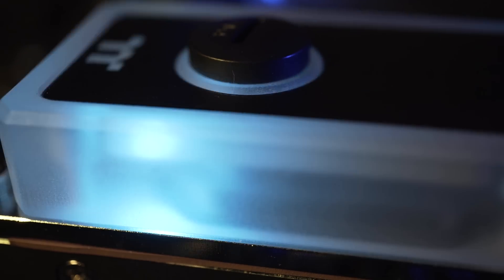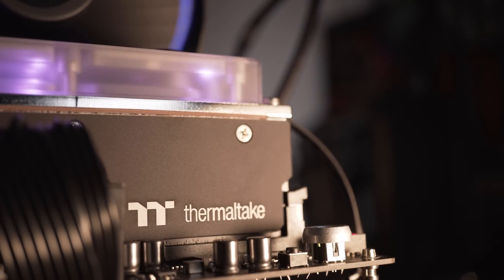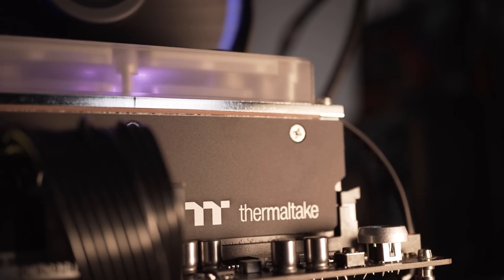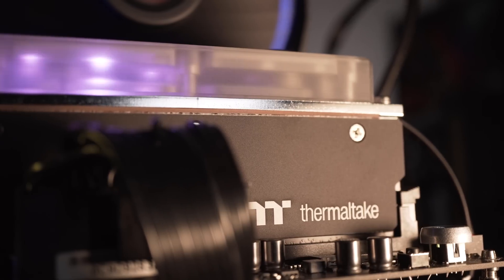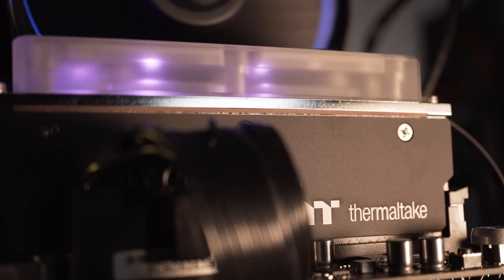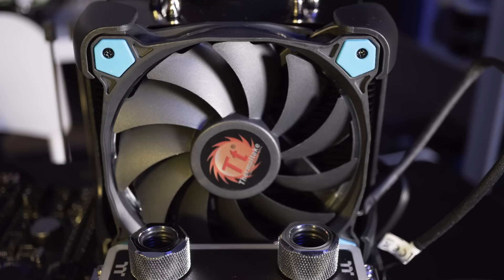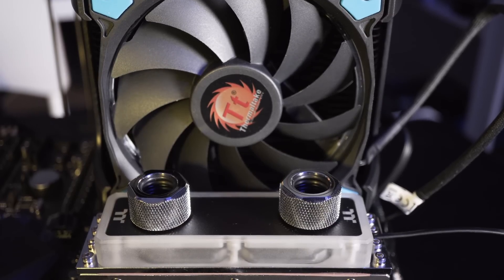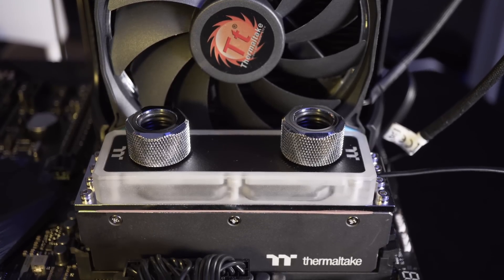Then we put just the water block on top with no custom loop or anything connected. At that, it actually dropped ever so slightly — this is probably down to the copper base of the water block. It went from 29 degrees down to 25, so a four degree drop isn't groundbreaking but it's still something. When we loaded it up again using AIDA64's stress stability test, we actually got exactly the same results: 35 degrees. So yes, it was good at idle, but at load it didn't really actually make a difference.